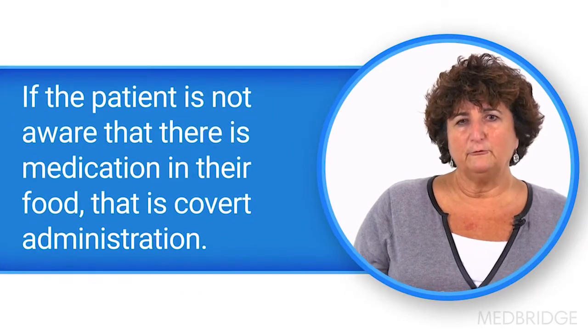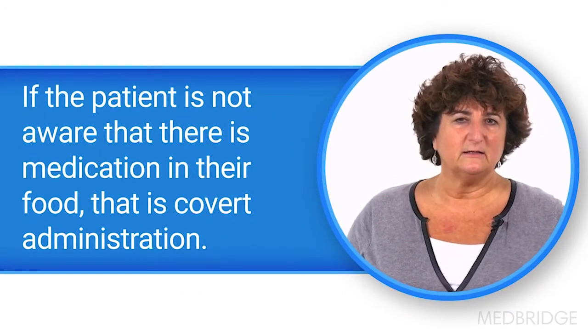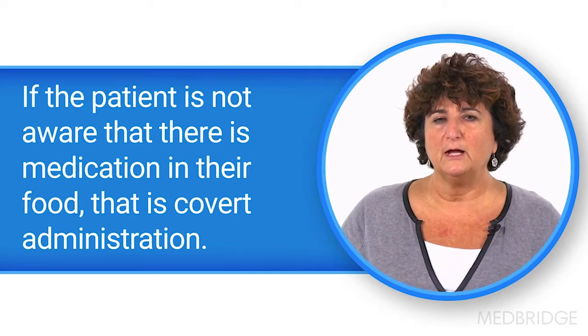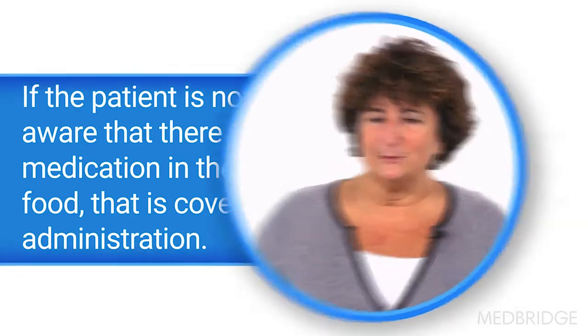The next step is the actual administration of the medication, and here we have to work very closely with the nurses who are administering the meds, but also with the patients and the family members too. We might have some care-resistant behaviors that we have to address. We also have to be aware of covert administration — when you put medication in food and the patient has some cognitive impairment and doesn't realize there was medication in that food, that's considered covert administration. There may be some legal implications worth talking to the physician about.